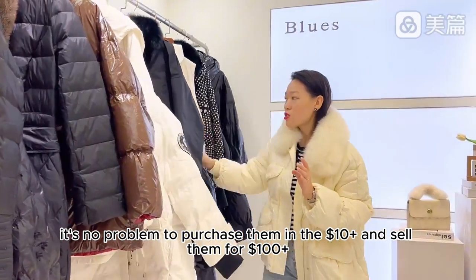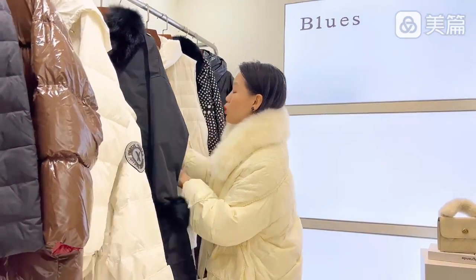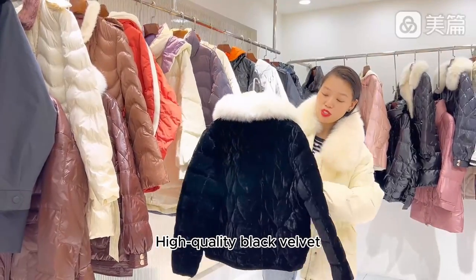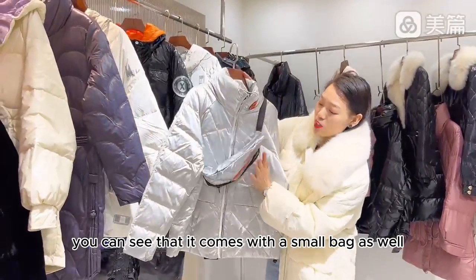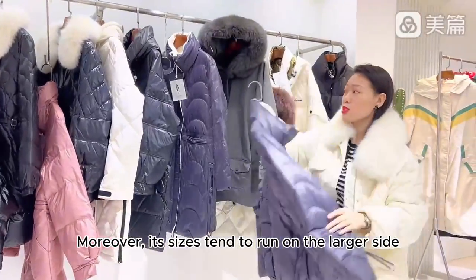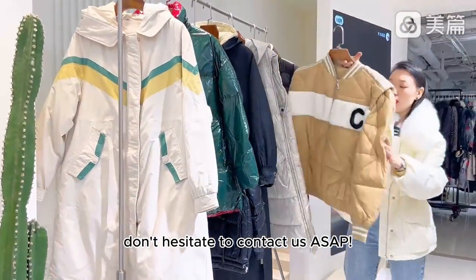It's no problem to purchase them at $10 plus and sell them for $100 plus. They all have a Marine and Chanel-inspired interior style, but at the back there's a sense of academic or collegiate fashion. All of them feature gold-plated buttons. The warmth is truly exceptional — high-quality black velvet. You won't encounter issues like lint or shedding. Standout colors. It comes with a small bag as well — it's a high-end black. Machine washable fabric. Moreover, sizes tend to run on the larger side; the one I'm wearing is size S. These items are in high demand, so don't hesitate to contact us ASAP.